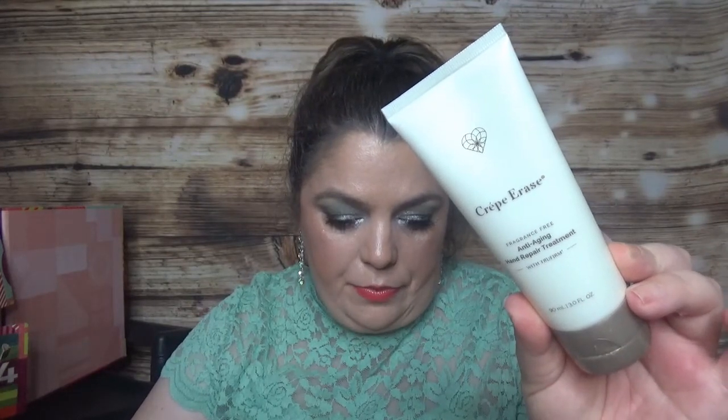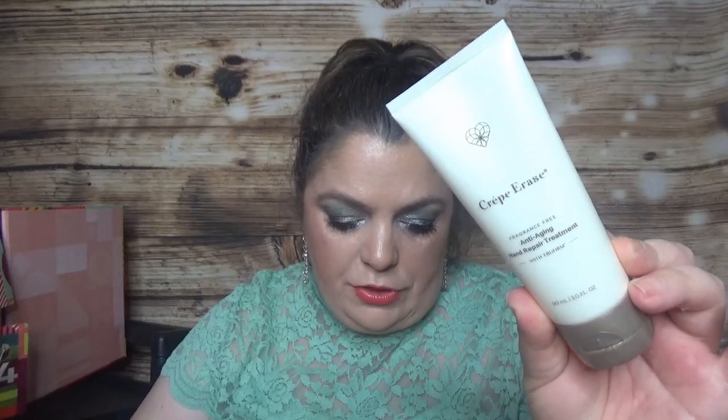For day number twenty-three, we have another product that looks like a full size — the Crepe Erase Anti-Aging Hand Repair Treatment in 90 milliliters, which is three fluid ounces. Formulated especially for skin on hands, this targeted treatment with hydrating ingredients including shea butter and squalene helps to address the appearance of signs of aging including dry lines and wrinkles without leaving any greasy residue. Hands are hydrated to appear soft, smooth, and more youthful.